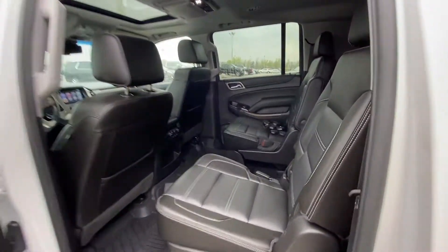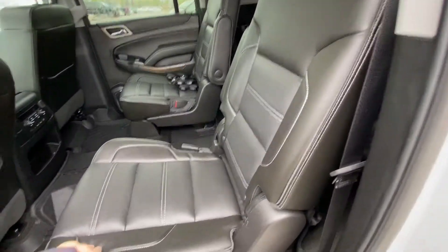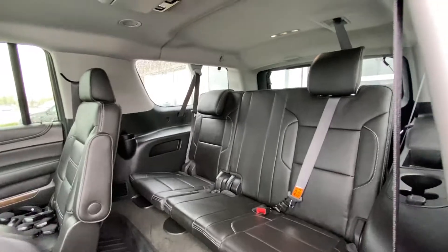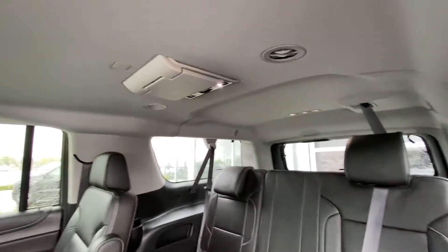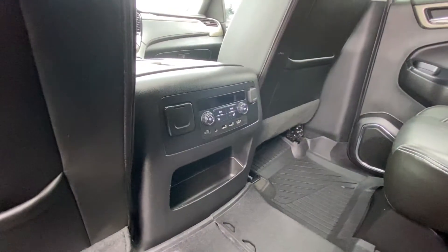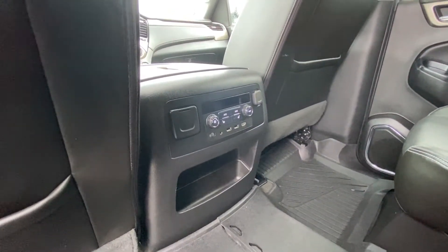Jumping into the interior here, we do have the second row captain's chairs, both leather heated and car seat ready as well. Seats fold down and get out of the way, giving you access to your third row with leather 60-40 split. With the XL body, you do get dual DVDs overhead, AC vents and LED lighting throughout, rear climate control, three-stage heated seats, and USB ports.